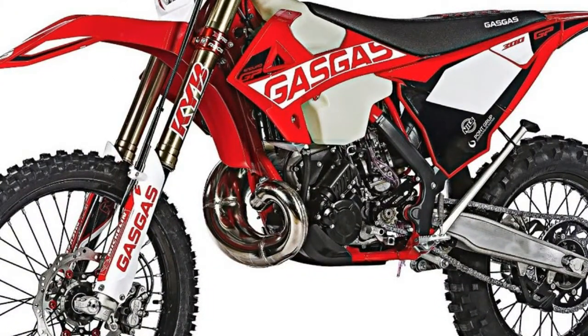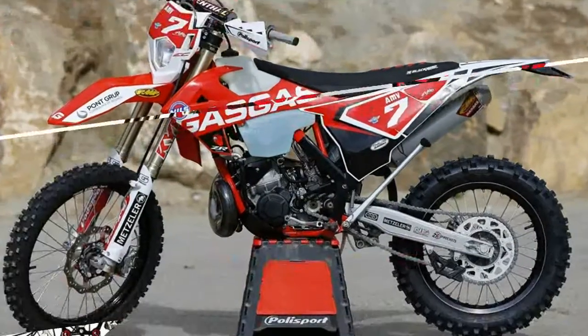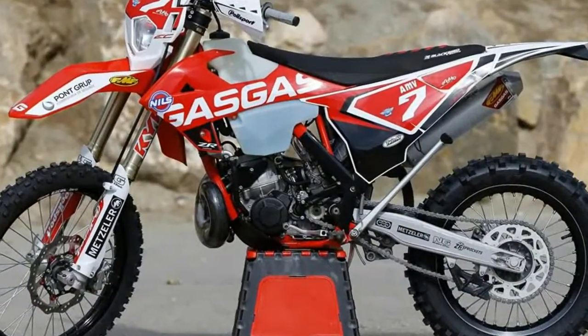Germany's Strigl makes the red anodized triple clamps. They're lighter and more rigid than the standard triple clamps, plus they're red.